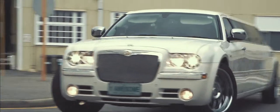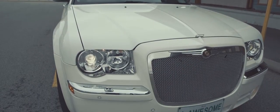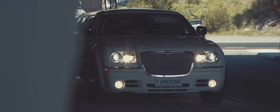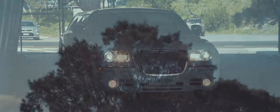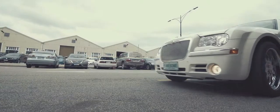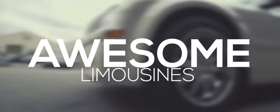Very few limousines can match the exceptional features of the Chrysler 300C. From the impressive wide exterior to the jaw-dropping interior, this super stretch limo is in a class of its own. Experience the ultimate in luxury with awesome limousines.